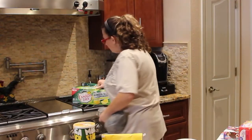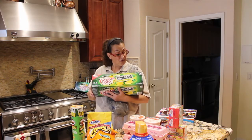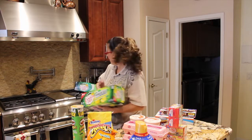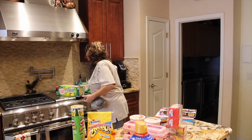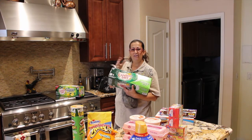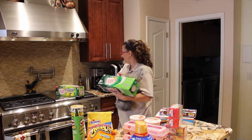They also have this new product by Canada Dry — it's ginger ale and lemonade. I figured I like ginger ale, I like lemonade, so let me give it a try, so I picked that up. Along with just plain ginger ale — I like this if you've got a headache and you're not feeling too good. I like the taste of ginger ale.